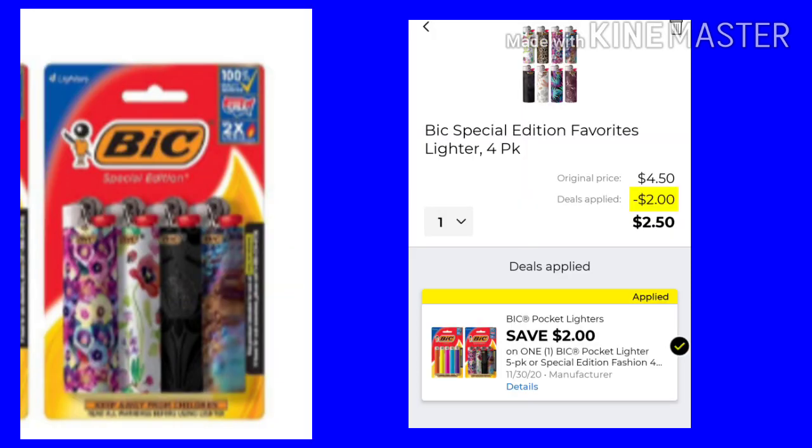These Glad Force Flex are $5. We do have a $1 digital. When I scanned it I didn't get a screenshot, so I don't have the picture, but it does work. And these Bic Lighters, the four-pack, are $4.50. We have a $2 coupon, making them just $2.50.